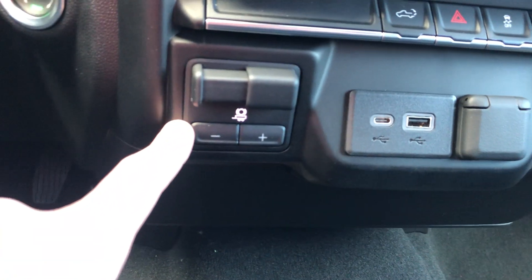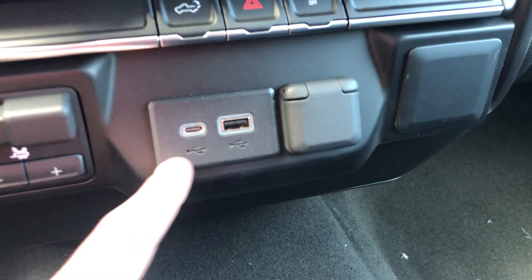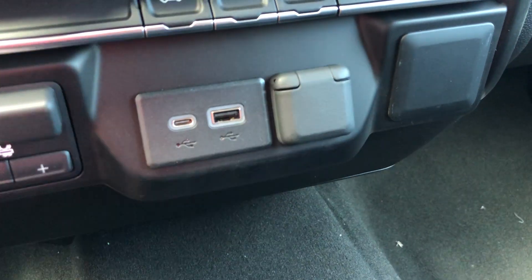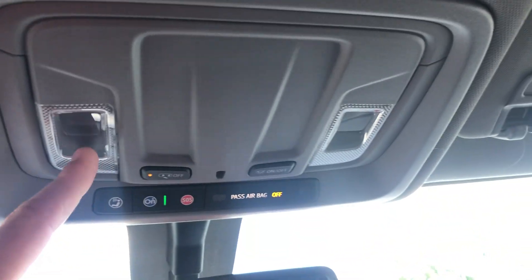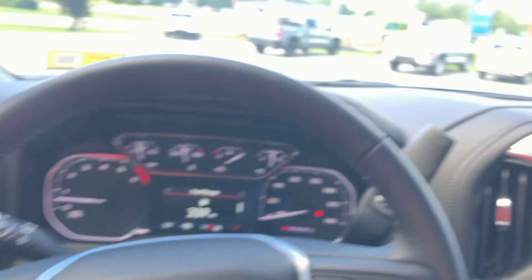You've also got a trailer brake controller built in with a gain adjuster, ready to go. USB and USB-C plug-in, plus your normal car charger plug-in there. Dual glove box, which is really nice. Got two LED lights up here. It is equipped with OnStar, which is nice to see. You've got vanity mirrors on both sides, and these are speakers, so when you're talking on the phone you can differentiate who's speaking a little easier.